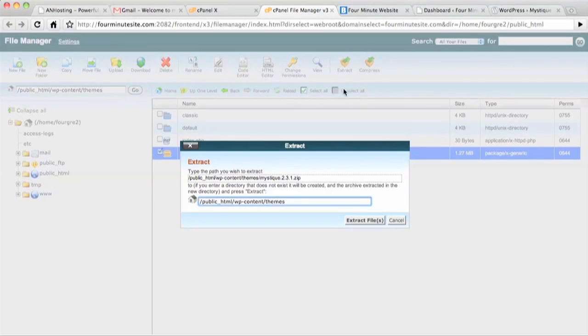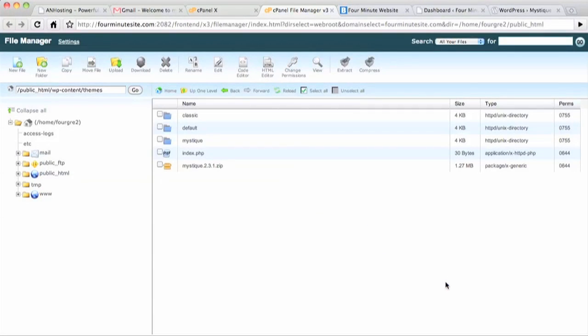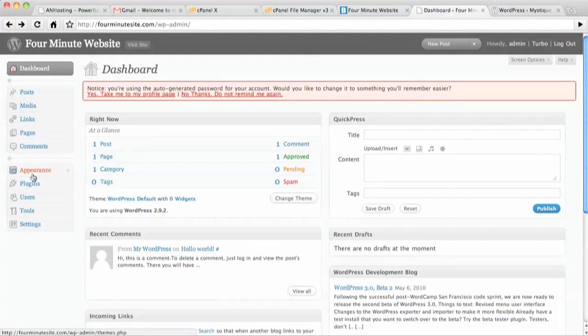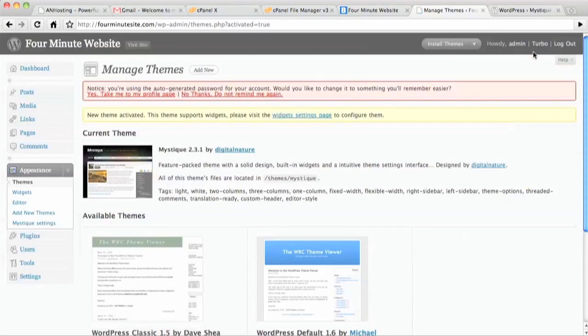Now I click on the checkbox and expand that zip file, and the zip file is expanded into the themes directory, and the theme is ready to be installed. All you have to do is go to your WP admin, click on appearance, and select your brand new theme, and it is all installed for you.